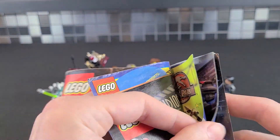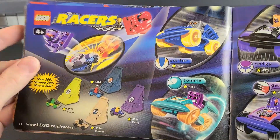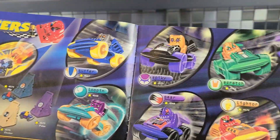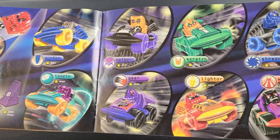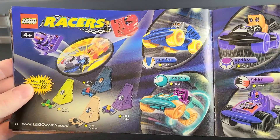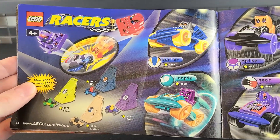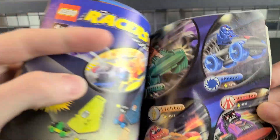I think the dino theme is in here as well, but I could be wrong. Now, we have the racers. I am not a fan of these. I don't know what LEGO was thinking when they made them. Just terrible. Just not a fan. If you guys like it, nothing against you, but these just weren't for me. Very wonky theme.